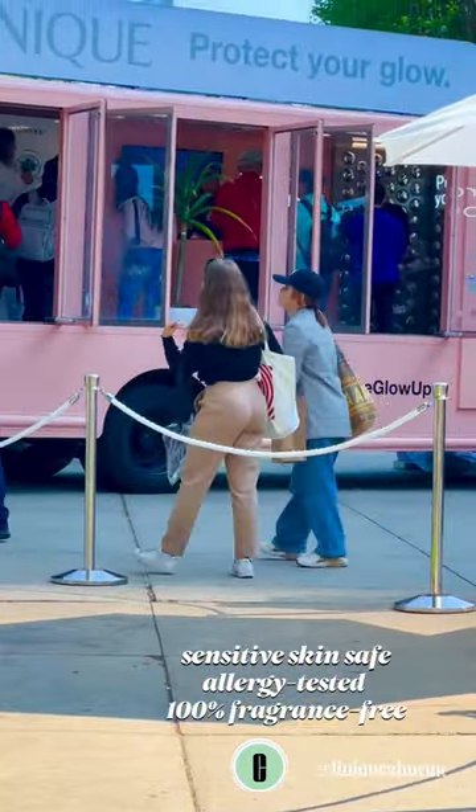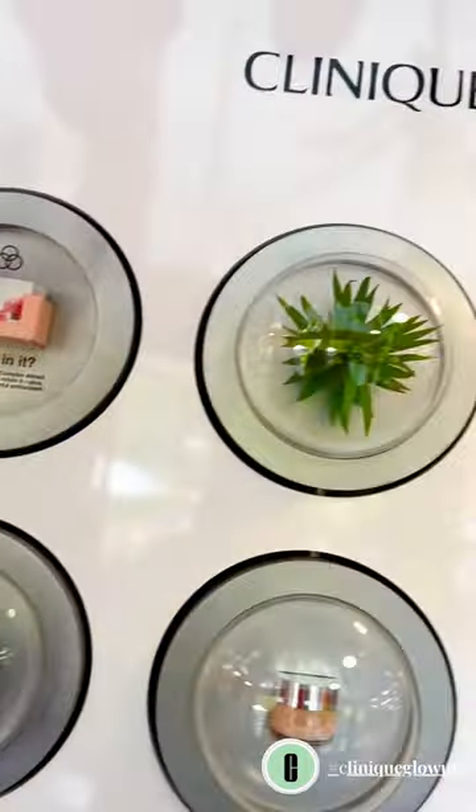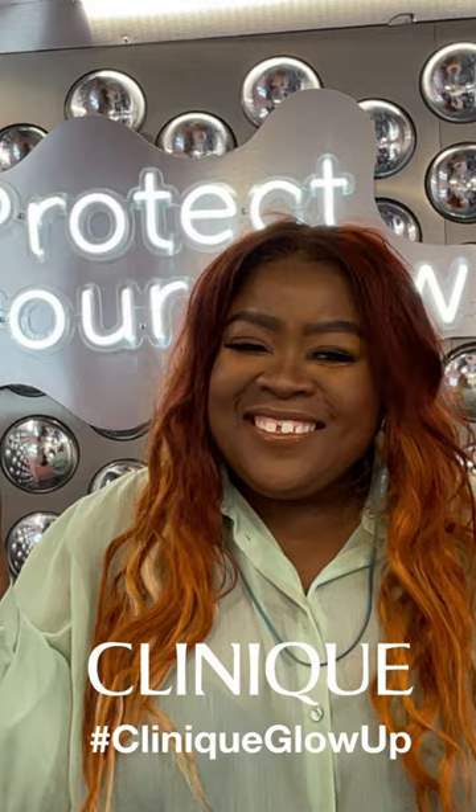Everyone left with a goodie bag filled with Clinique items. To learn more about the new Moisture Search collection, please visit thefatgirloffashion.com.